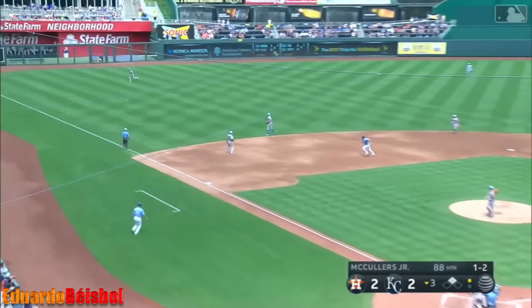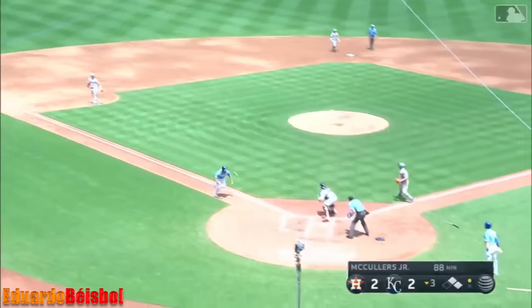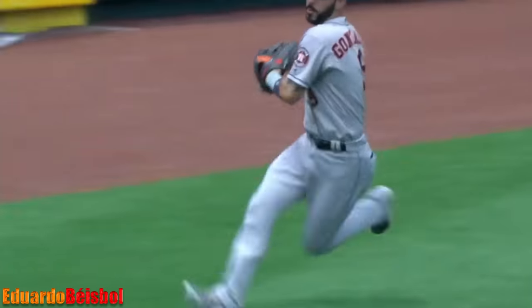Here's a line drive — base hit to left. Perez two for two. Gordon being waved around. The throw by Marwin is in time. What a throw by Marwin Gonzalez!